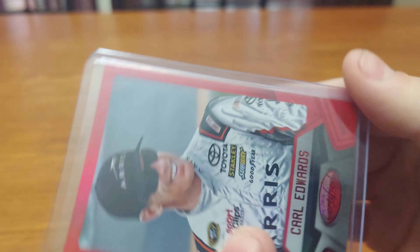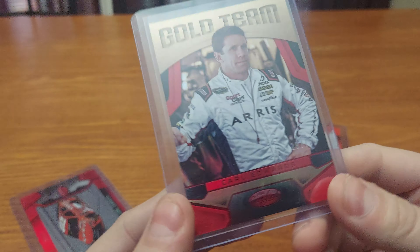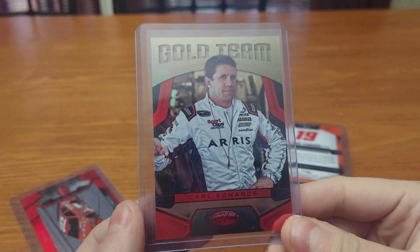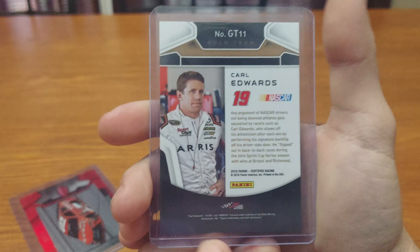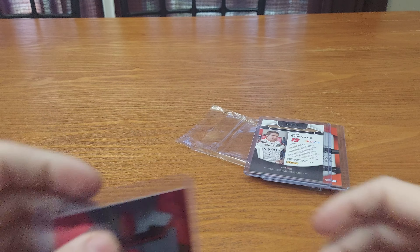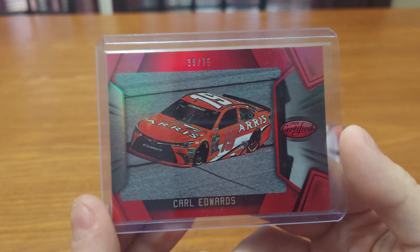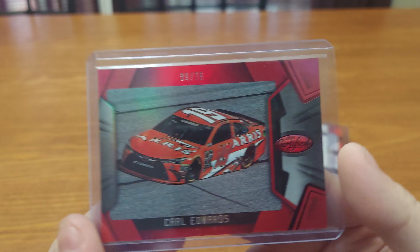These are considered the hits pile. We got Carl Edwards red, numbered 53 out of 75 — that's a good one. Then we got a gold team numbered 29 out of 75. Carl Edwards did the best in the whole break out of three boxes, with the most stuff and parallels. And this one is 39 out of 75 — nice too.